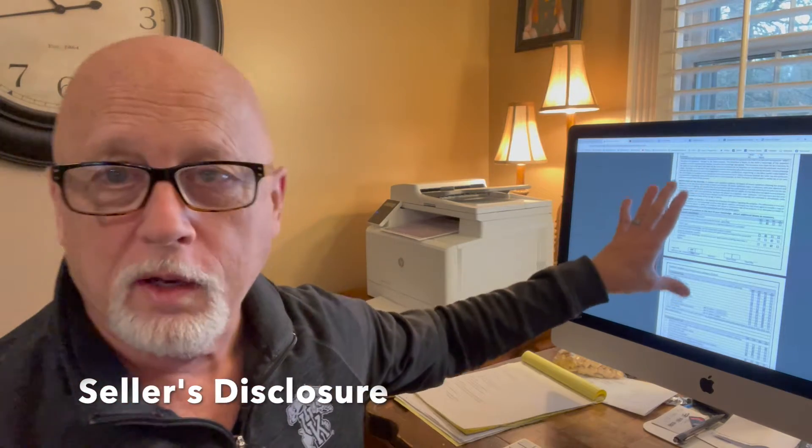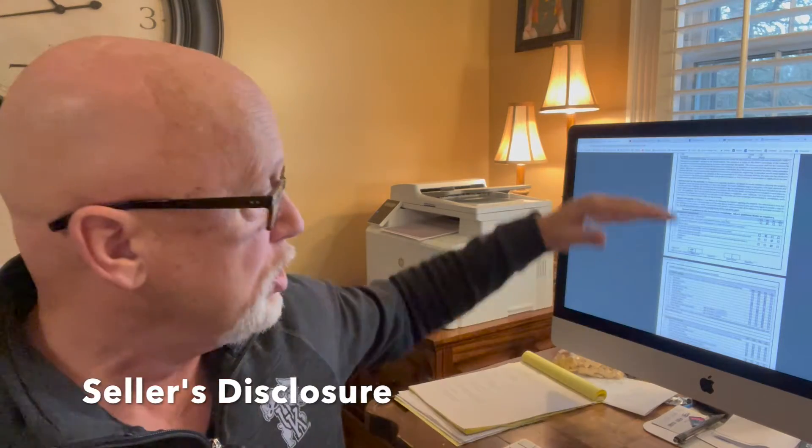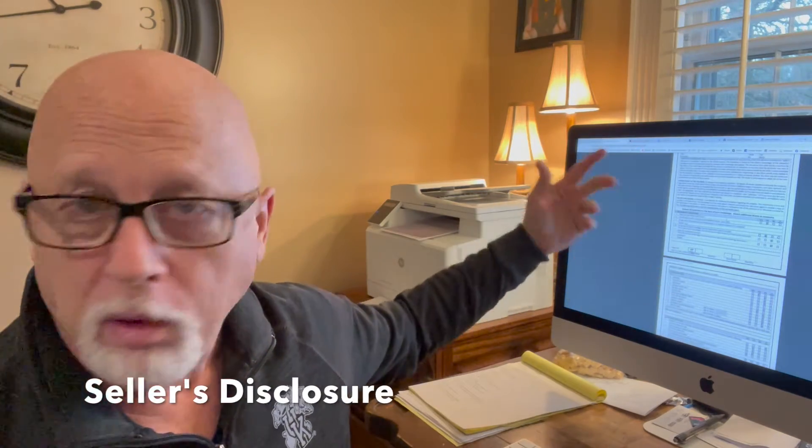Well, that's a form. I've got one on the screen here, and I know it's kind of too small for you to get the detail out of it, but it's a bunch of questions about the roof, the plumbing, the guttering, air conditioner, everything about the house.